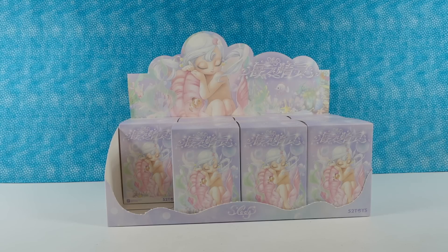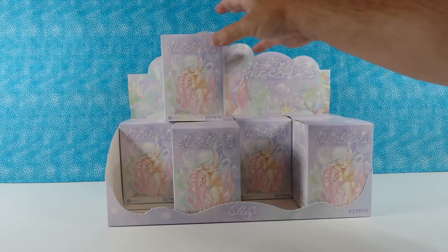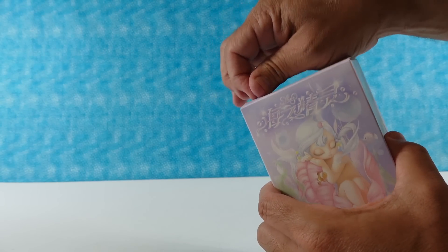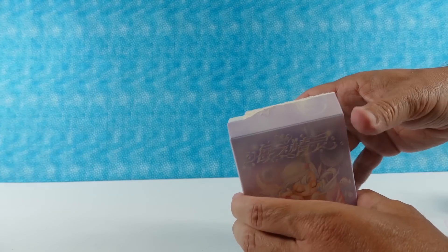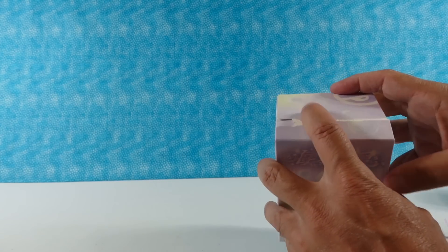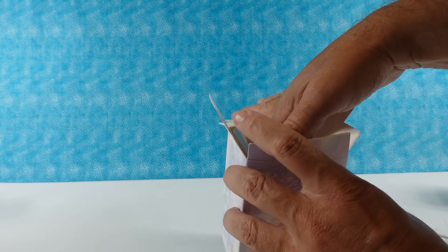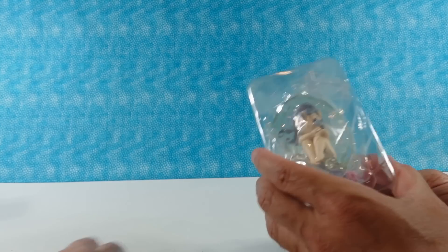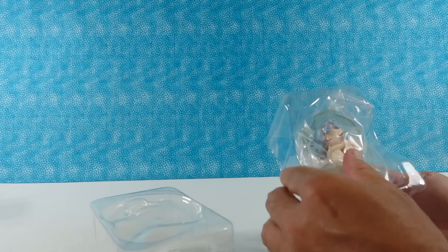I'm going to keep one aside for me, but Paul's going to pick first. This is the one we're opening first. It says 'sleep' on the packaging. I like to sleep — I wish I could sleep more. It's like the sleepy elves. So these do not come in blind bags — the box is the blind bag.